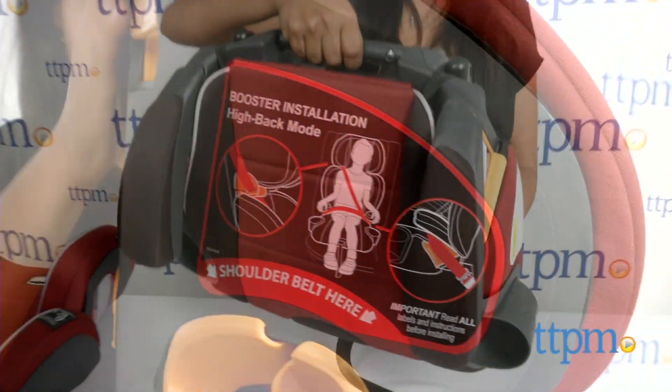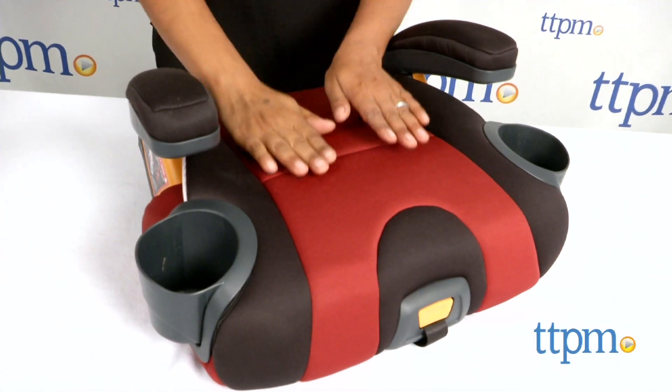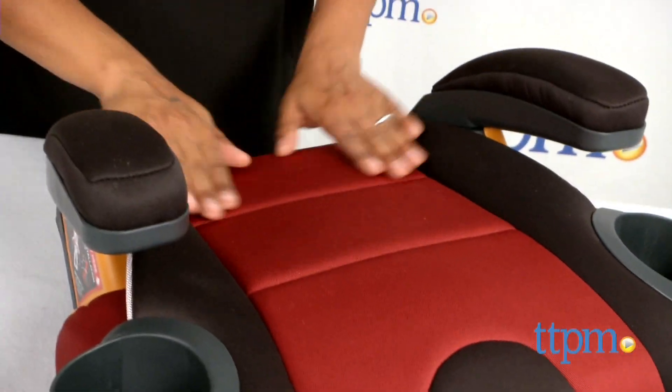When your child has outgrown the high back booster, this becomes a backless booster by simply removing the backrest. Overall, this is a great booster seat that offers safety, clean design, and durability.